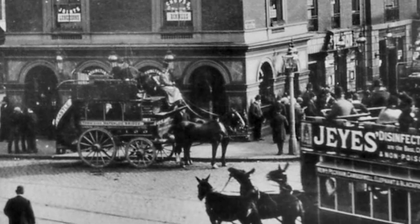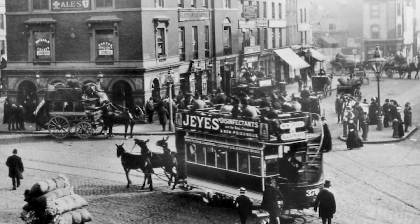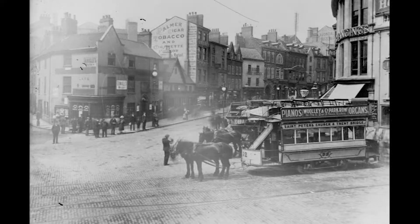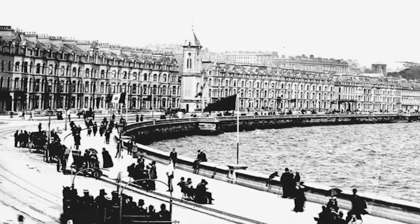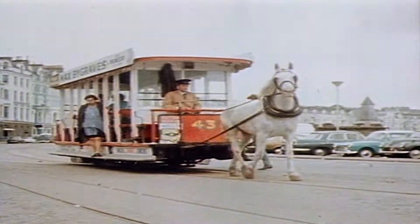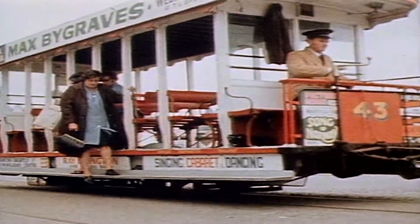Tram cars at the time did not look much different to a horse bus, with a platform and staircase at both ends. But a horse tram offered a much smoother ride, and thanks to the smooth iron rails, could also carry twice as many passengers as a horse bus. With holidays by the sea growing popular, seaside tramways developed.